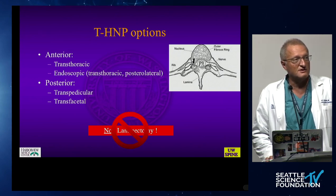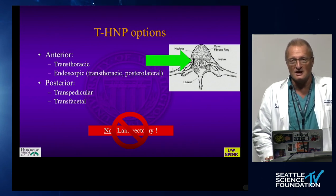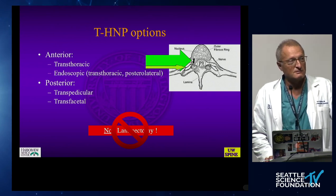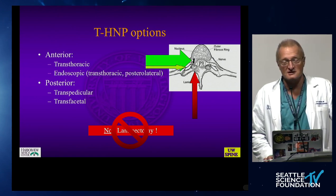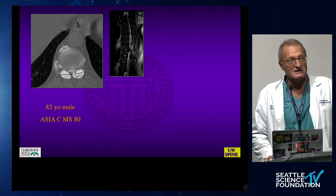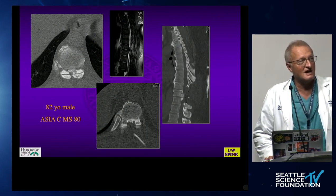The posterior approaches would be transpedicular and transfacetal. I had the great privilege at UW to be taught by the great late Alfred Harris how to do a transpedicular approach. He published those initial papers on transpedicular discectomies. The axis from posterior is actually posterolateral and requires a certain degree of expertise and finesse.